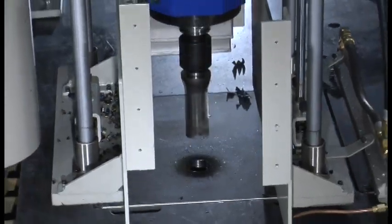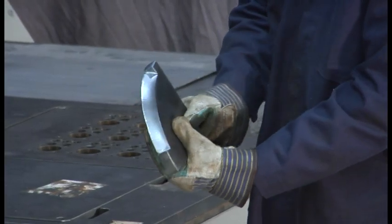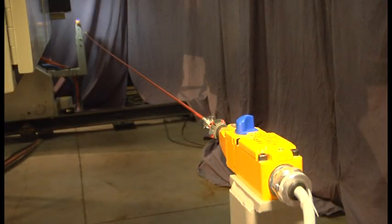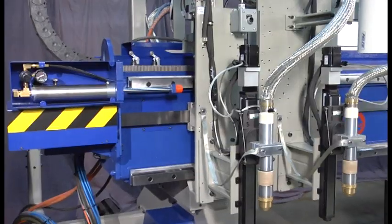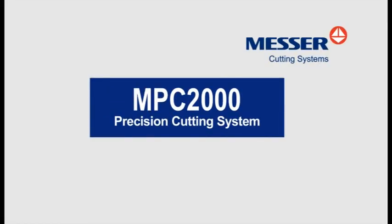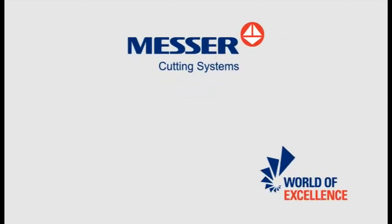With our heavy-duty drill and bevel rotators, you'll be making parts you've only dreamed of producing in the past, and you'll do it in record time. The MPC-2000 — taking your shop to new heights in productivity. From the leader in productivity, Messer Cutting Systems. Your Productivity Process People.